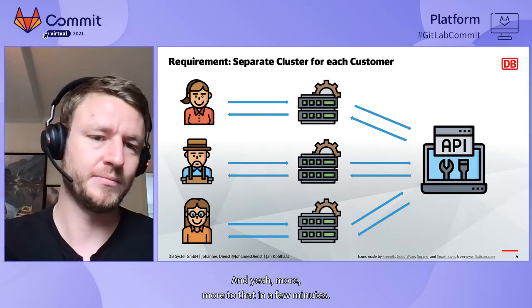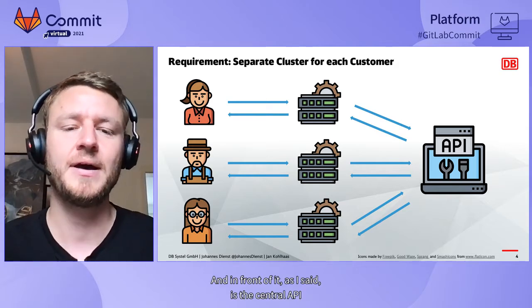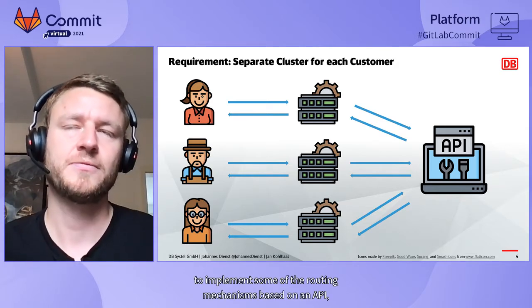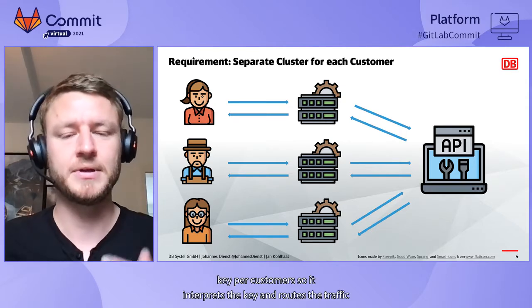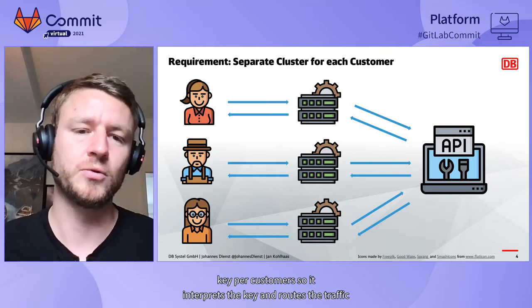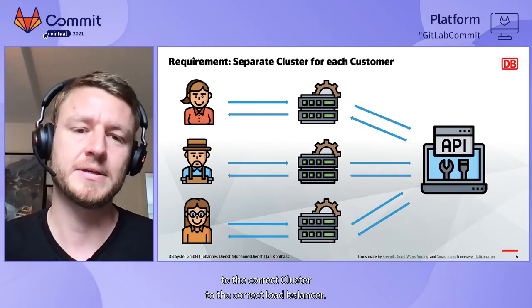The main requirement of this whole infrastructure was data privacy protection — we had to ensure that the data of one customer cluster could not reach the data of another customer cluster. Therefore, we built this infrastructure. In front of it is the central API, which implements a routing mechanism based on an API key per customer. It interprets the key and routes the traffic to the correct cluster or the correct load balancer in the background.